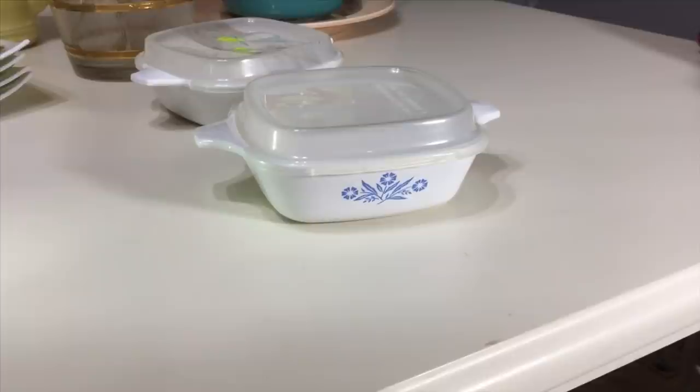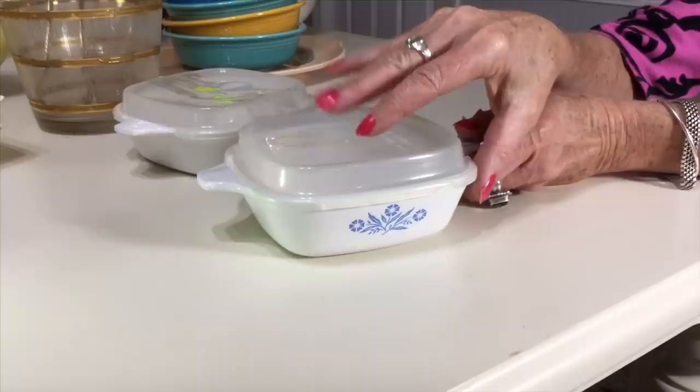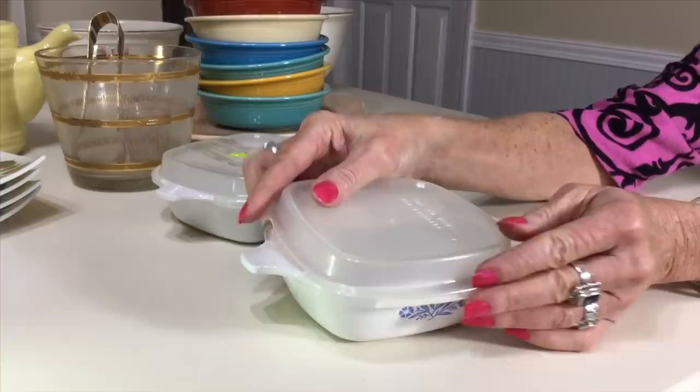I found these at the Salvation Army on sale. They're Corning Ware in the iconic cornflower blue pattern, 1957 to 1988. They're P41-B's — 1¾ cup petite pans — and the best thing about them is they both have their plastic lids in wonderful condition. They sell for about $15, but I'm not going to sell them — I'm keeping these.